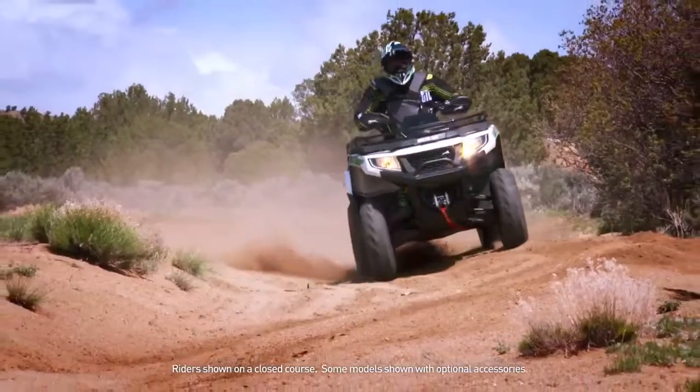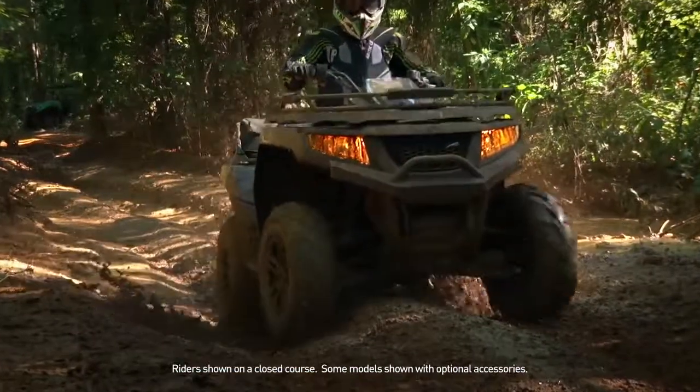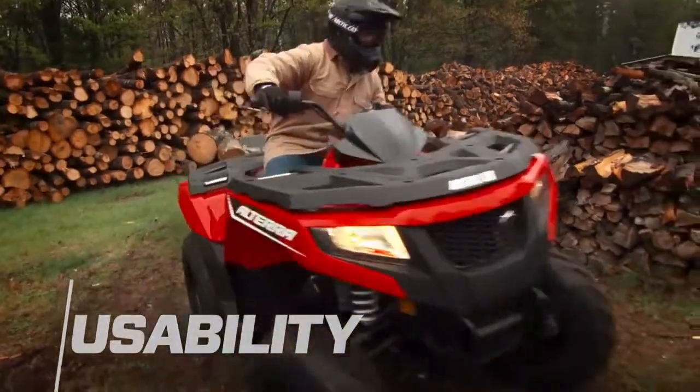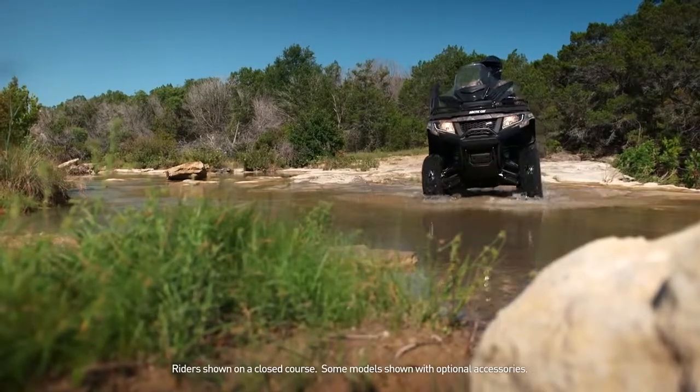The new line of full-size Altera ATVs from Arctic Cat — unmatched rideability plus unmatched usability for the ultimate riding experience.